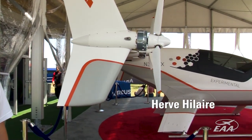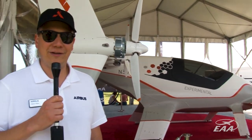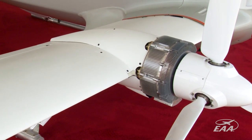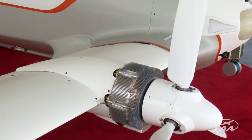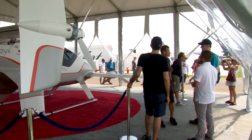This vehicle is Project Vahana. It's a project that was started at A-Cube, which is Airbus' innovation center in California, in Silicon Valley. This vehicle is a single-seater, fully electric, vertical takeoff and landing vehicle. It's designed really for urban operations, to be used as an air taxi, as a shared service.